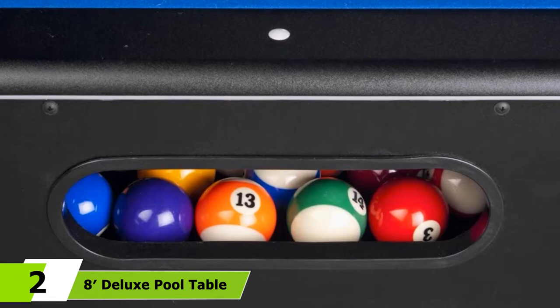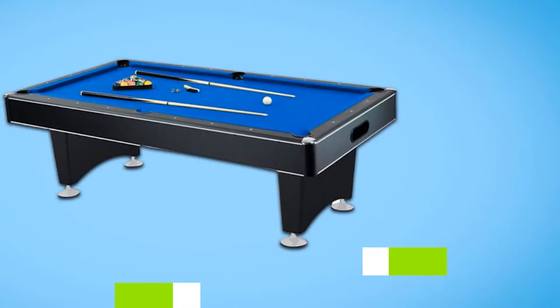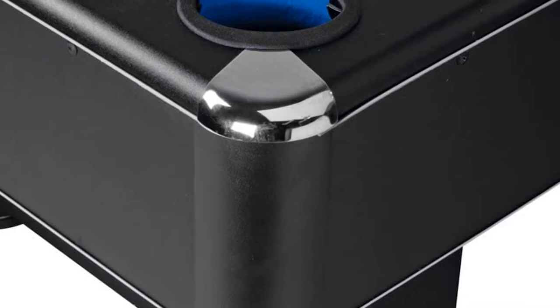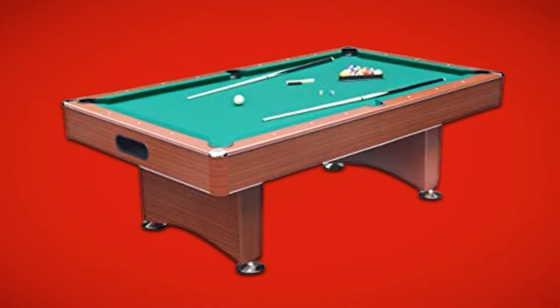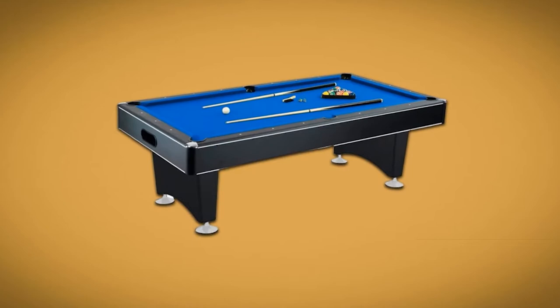Moving on to number 2, the 8 Deluxe Pool Table. If you're looking for an even bigger pool table, you can go with this one — it is 100 inches in length. It comes with all the accessories needed. The ornate design in the legs ensures it retains an old-school look. The deck is reinforced with one-inch particle board, making it highly durable. The drop pockets allow for easy ball collection. If you're looking for an old-school table, this is the one.